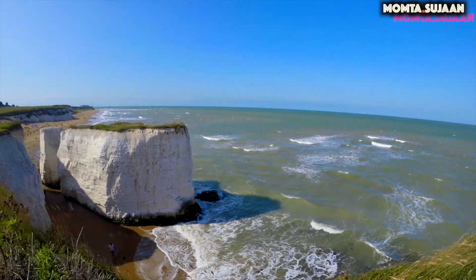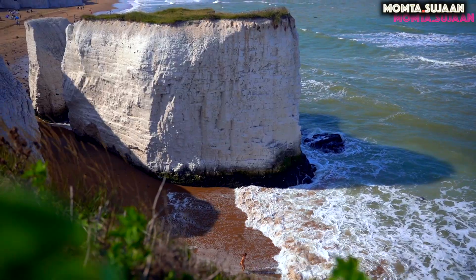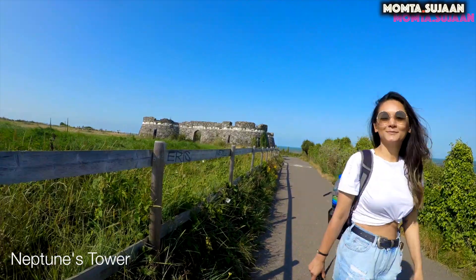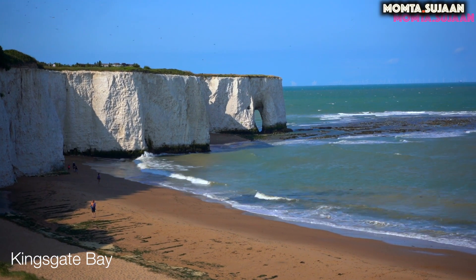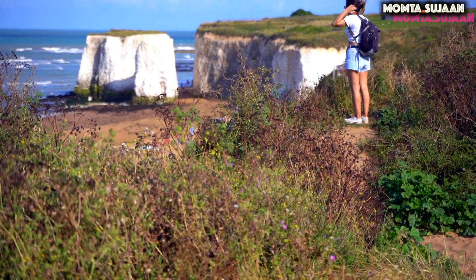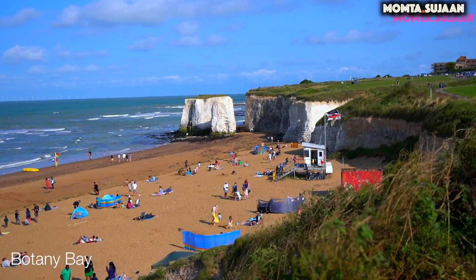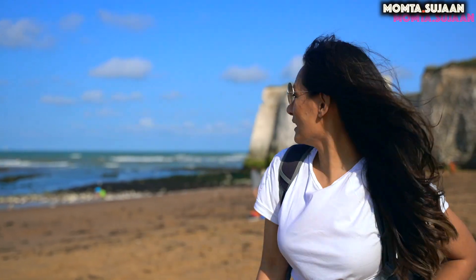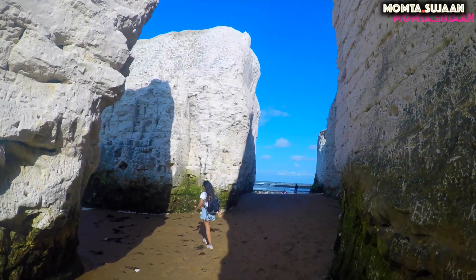Botany Bay, a sandy beach, is very attractive with chalk cliffs and golden sands. There's a small free car parking area, but one can easily park on the nearby streets of Marine Drive. The coastal walks offer fantastic views of Botany Bay. The beauty of Botany Bay comes to the surface at low tide, when you can walk around the pools formed around rocks.